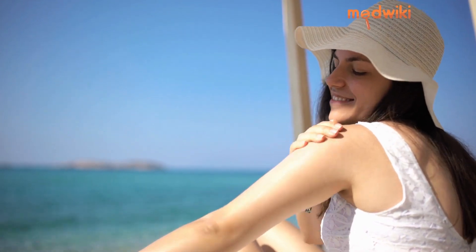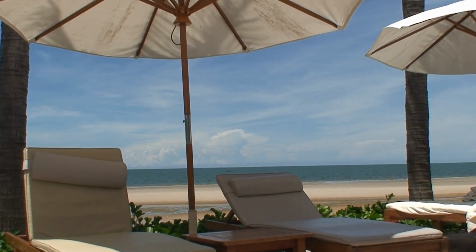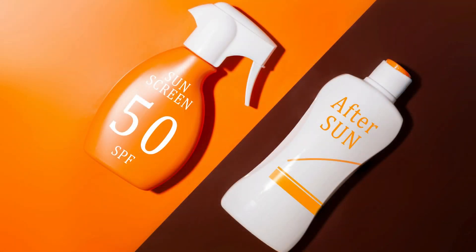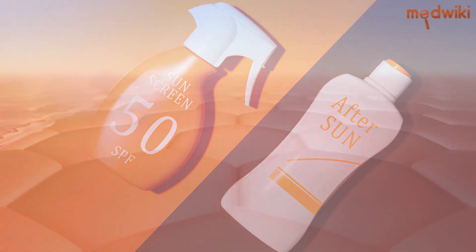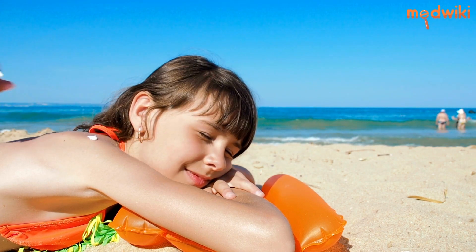It is also important to wear protective clothing and seek shade during the hottest hours of the day. In conclusion, SPF 50+ is the ultimate shield against sunburn and premature aging. It is important to protect our skin from the harmful effects of the sun, and SPF 50+ provides the highest level of protection available.